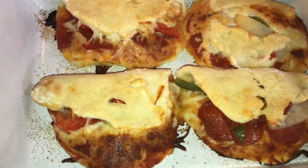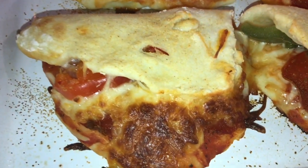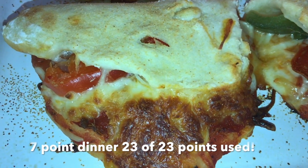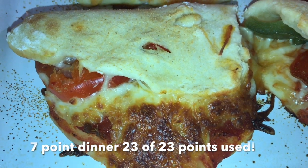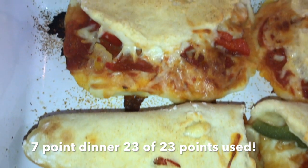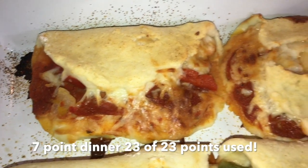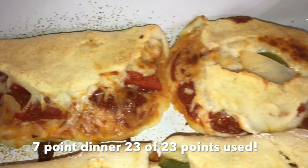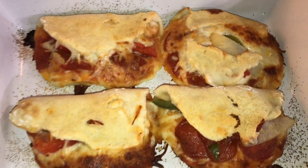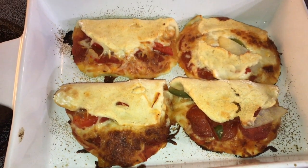Here's what it looks like once I got it out of the oven — they smell amazing and look a little better now that they've cooked. I'm going to have this yummy little calzone for dinner. I hope you guys enjoyed this video — if you did, hit that like button and subscribe if you haven't already. I hope you guys hit your goal weight. I used 23 out of 23 points today. See you later!